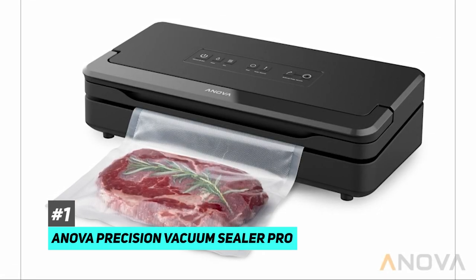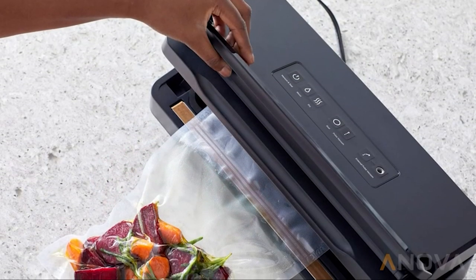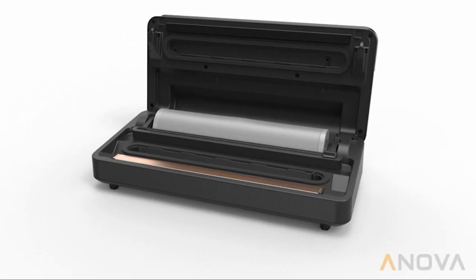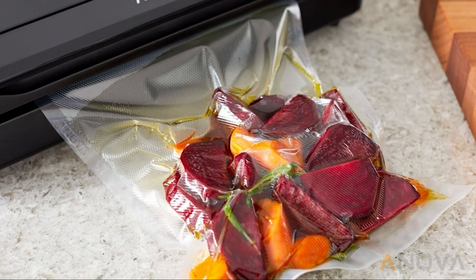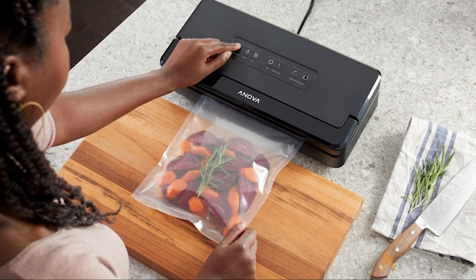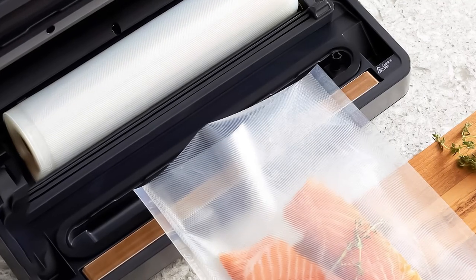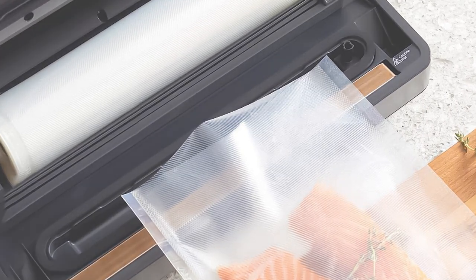This awesome vacuum sealer comes with a handful of features that make it stand out from the competition. For one thing, it has a very sleek and modern design that will look great on any countertop. It also comes with a sealing bar that's twice as long as most other vacuum sealers on the market, which means you can seal larger bags or multiple bags at the same time. One of our favorite features is the fact that you can operate this unit with just one hand, making it really easy to use even if you're in a hurry. Plus, it comes with a built-in cutter so you can create custom sized bags.